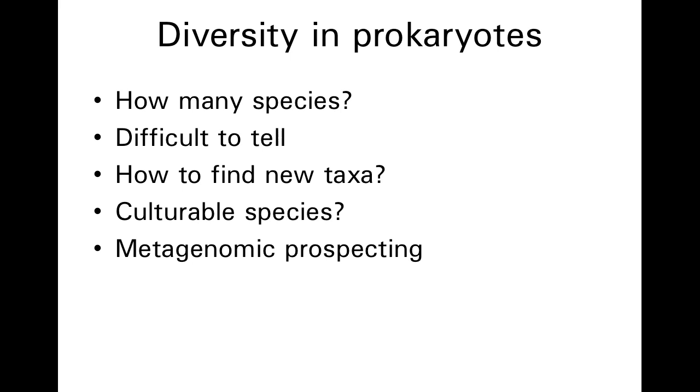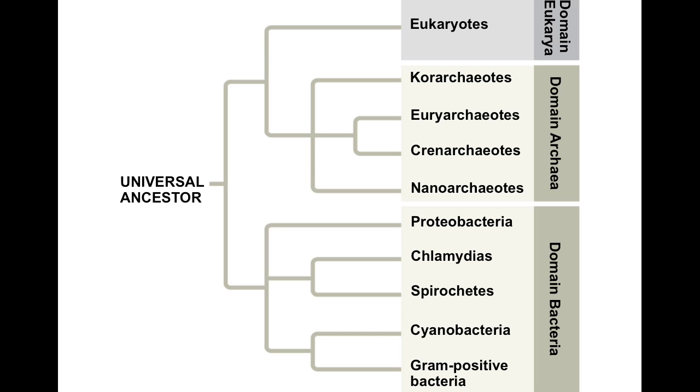When we do this, we find that the number of unique fingerprints is mind-boggling. In a handful of soil, we could find as many as 10,000 different fingerprints — 10,000 different species of prokaryotes existing in just a very small amount of material. With that in mind, we can consider a little bit of the diversity of the prokaryotic lineages, the archaea and the bacteria.